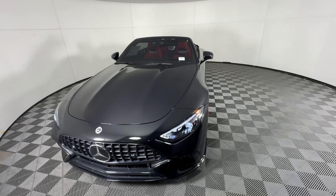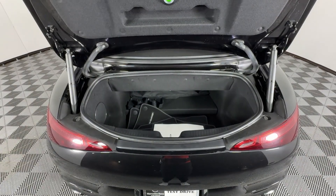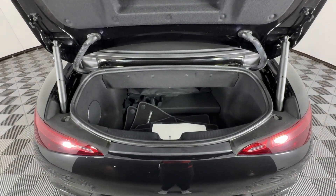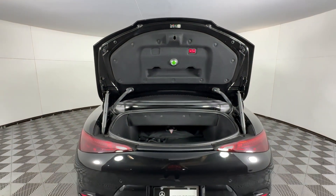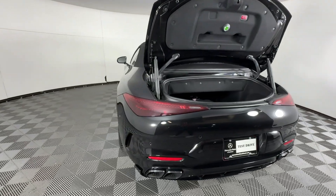Heated steering wheel, head-up display, Apple CarPlay and/or Android Auto, front massage seats, navigation system, keyless entry, cooled front seat, power passenger seat, satellite radio, fog lamps.